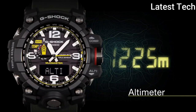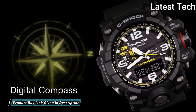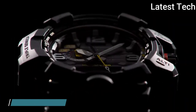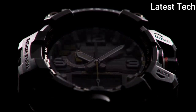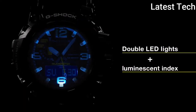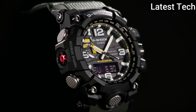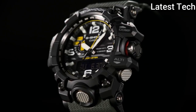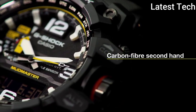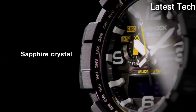This timepiece has sapphire anti-reflection coating glass and 200m water resistance. The following features are equipped: glowing hands, glowing markers, screw-down crown, radio controlled, world time, compass, barometer, altimeter, thermometer, chronograph, countdown timer, alarm, power reserve indicator, perpetual calendar, backlight, date, day, and month.